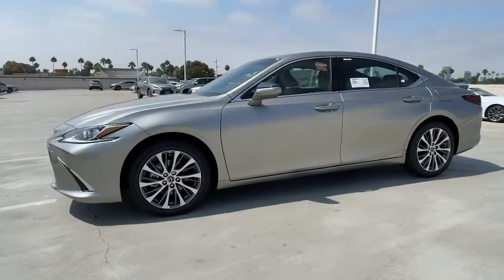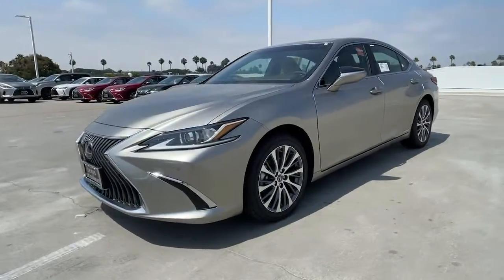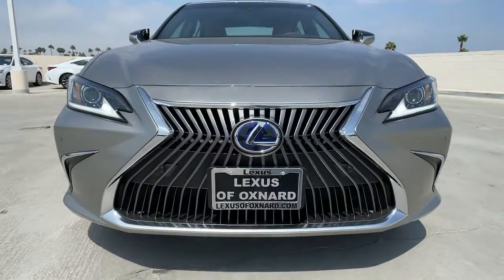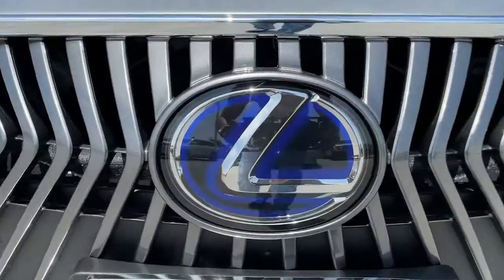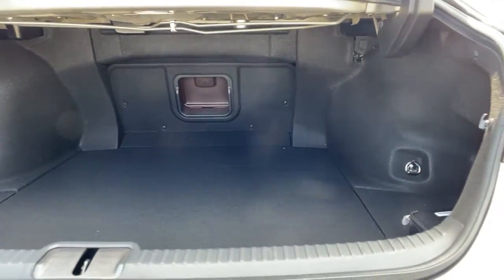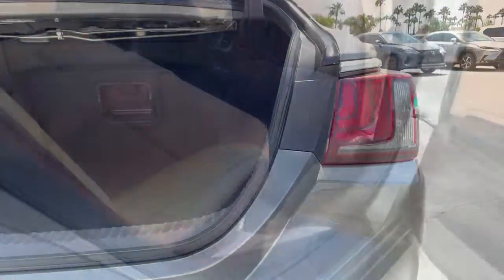The following are some of this vehicle's highlighted options: sun/moonroof, keyless entry, backup camera, premium sound system, satellite radio, power passenger seat, adaptive cruise control, keyless start, remote engine start, and lane keeping assist.